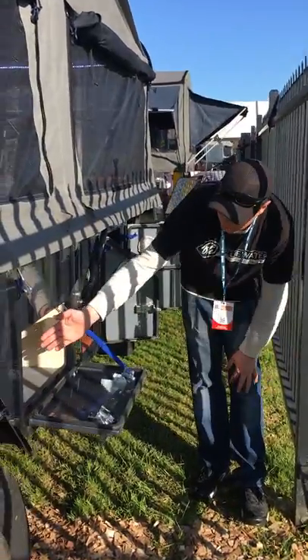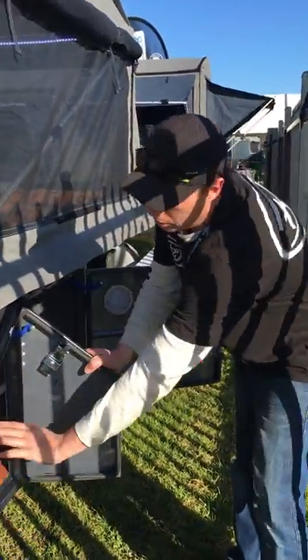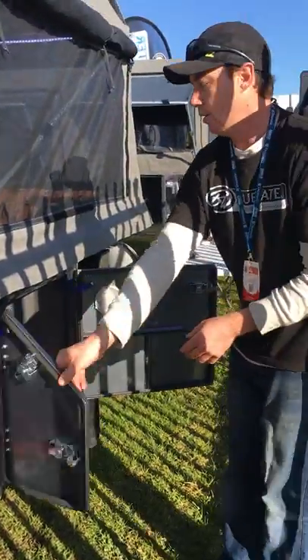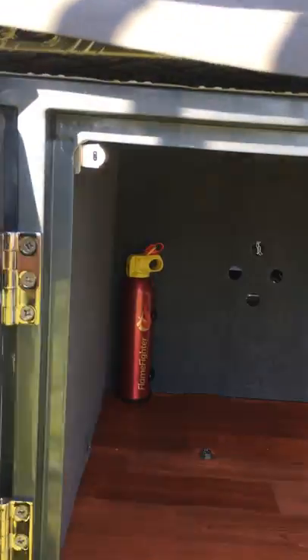More storage within the Goulburn is in this compartment right here. Again pole storage, more storage there — that is a right-through box. You then have more storage compartments on this side. It also comes with a built-in fire extinguisher and you can store your portable toilet and other bits and pieces within that compartment.